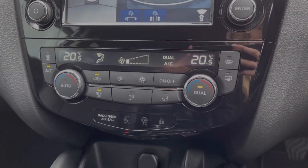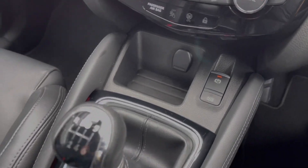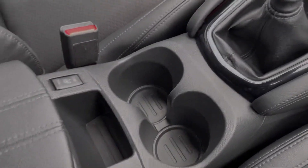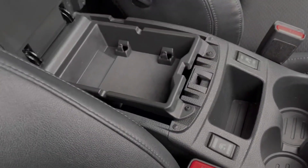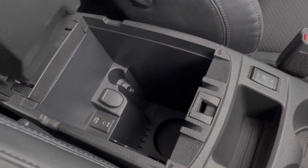Dual zone climate control is fitted, along with a heated front windscreen, electric parking brake and auto hold. There's a six speed manual gear stick, and moving along the centre console you'll notice heated front seats — great for those colder mornings — along with plenty of storage in the armrest which opens up to provide access to your media ports.